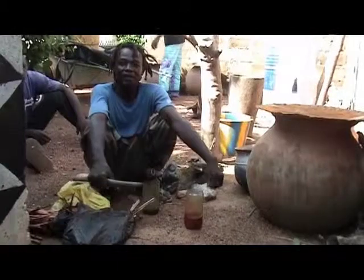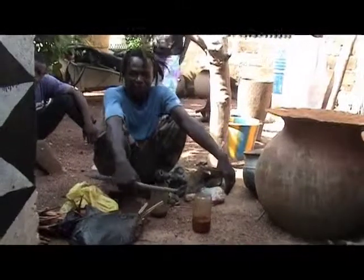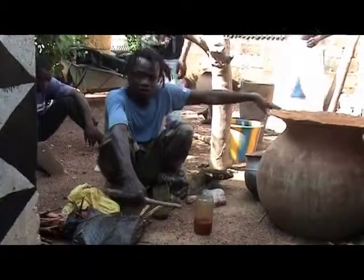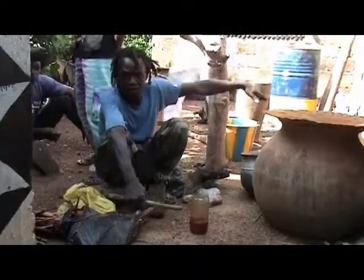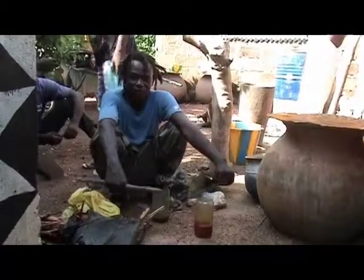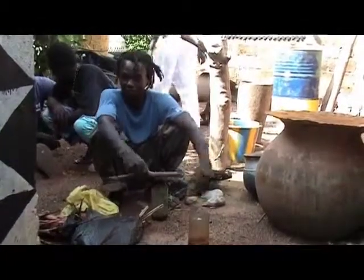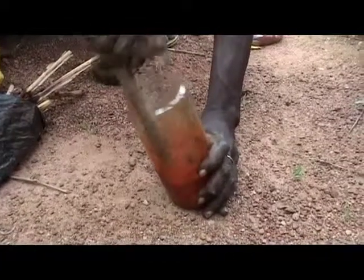Si ottiene miscelando diversi elementi: semi, terra, radici. I semi vengono addirittura dal Ghana. L'infuso è pronto.